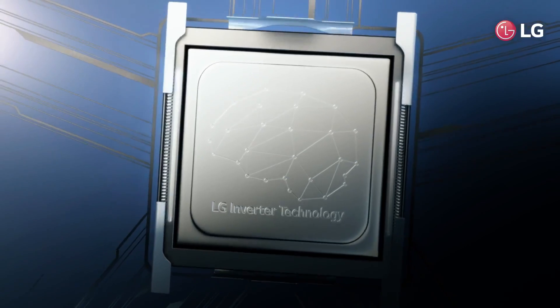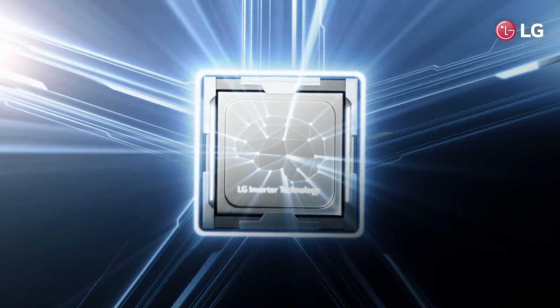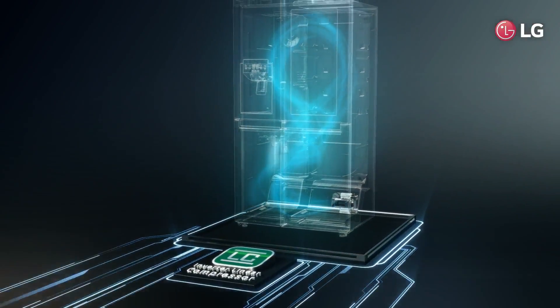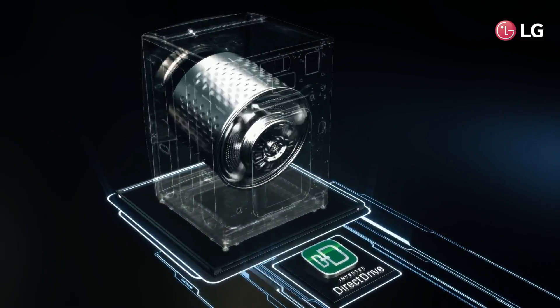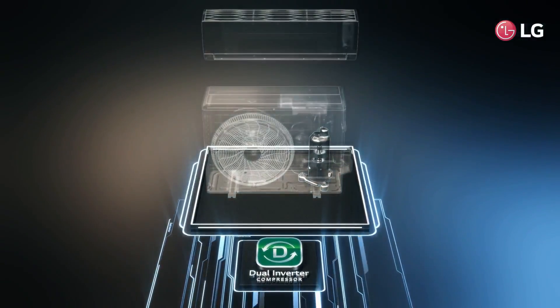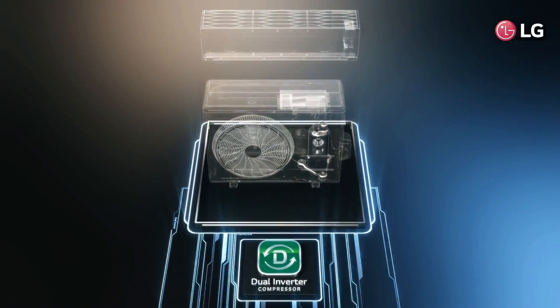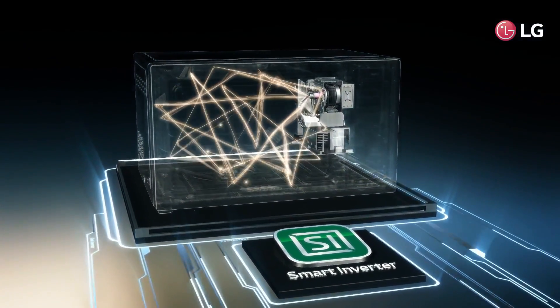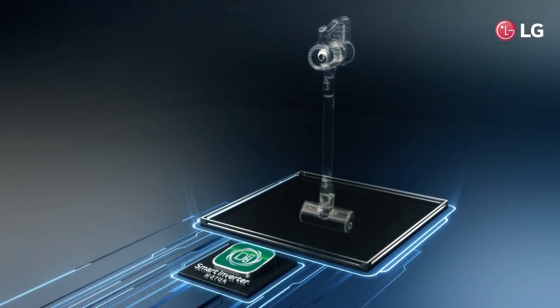LG inverter technology is like a brain. It works in combination with LG's core technologies, giving appliances accurate control to perform well according to each situation. Thanks to this technology, LG home appliances have increased performance and improved energy saving as well.